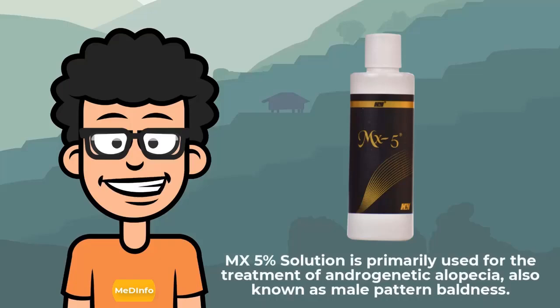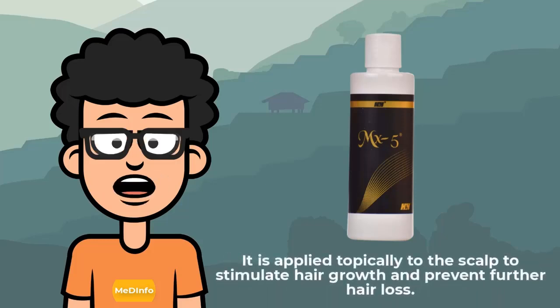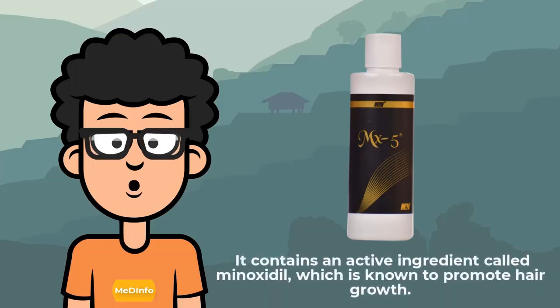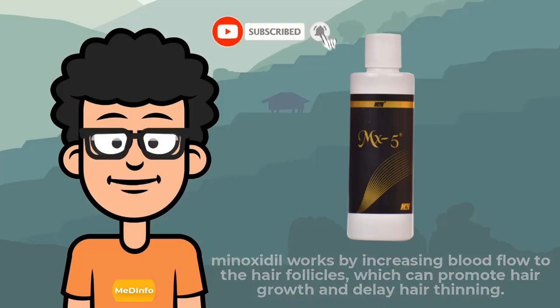Amex 5% solution is primarily used for the treatment of androgenetic alopecia, also known as male pattern baldness. It is applied topically to the scalp to stimulate hair growth and prevent further hair loss. It contains an active ingredient called minoxidil, which is known to promote hair growth. Minoxidil works by increasing blood flow to the hair follicles, which can promote hair growth and delay hair thinning.